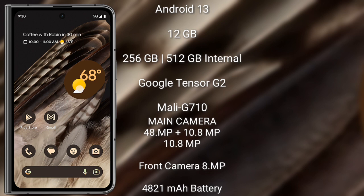Google Pixel Fold runs on the Android 13 operating system. It comes with 12GB RAM and 256GB or 512GB internal storage, a Qualcomm Google Tensor G2 processor, and GPU Mali-G710.